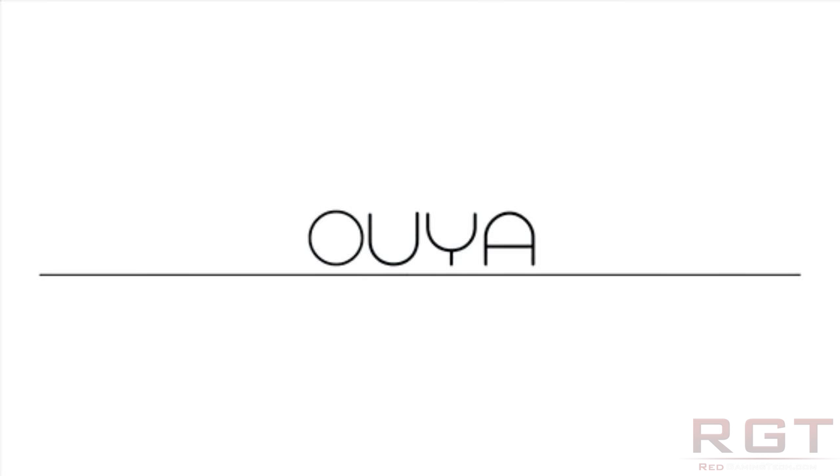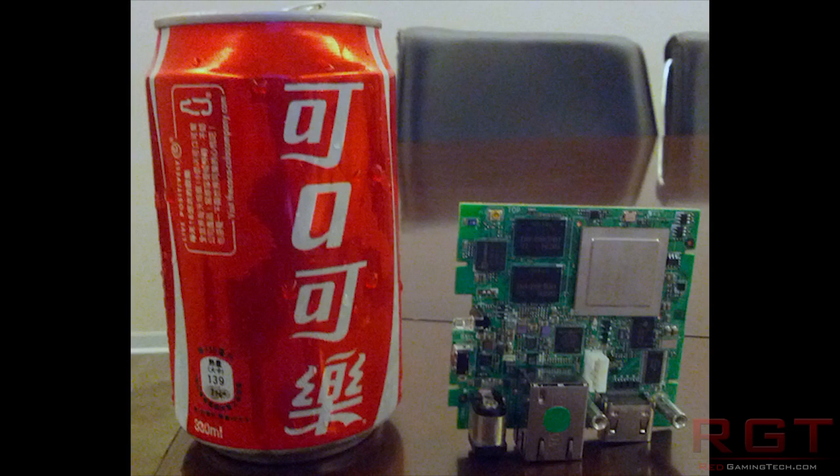First of all, and probably most impressively, they've actually got the circuit boards printed. And to say they're small is an understatement — they are absolutely tiny, as you guys can see on the screen now, compared to this can of Coke.